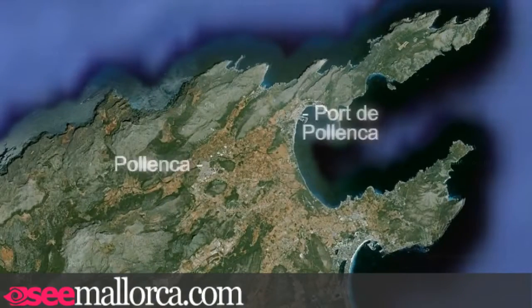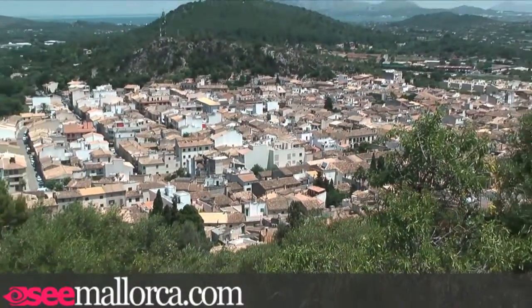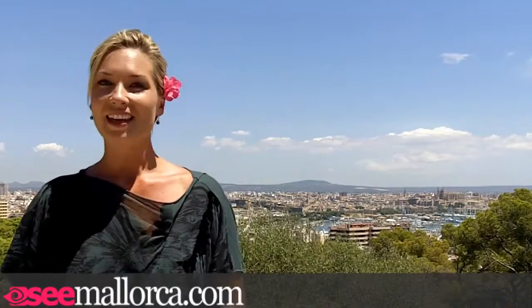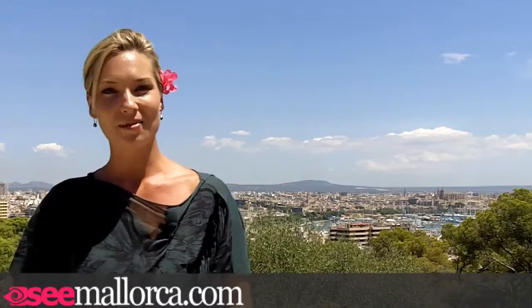Like so many towns in Mallorca, it is set inland from its port to try and deter the pirates of yesteryear. Pollença has been described as the perfect Mallorcan town — large enough not to be twee, but small enough to still walk around in a morning. If you're going to visit for the day, try and get there on a Sunday as this is when the weekly market is on and the outdoor cafes fill after church with coffee drinkers and people watchers.